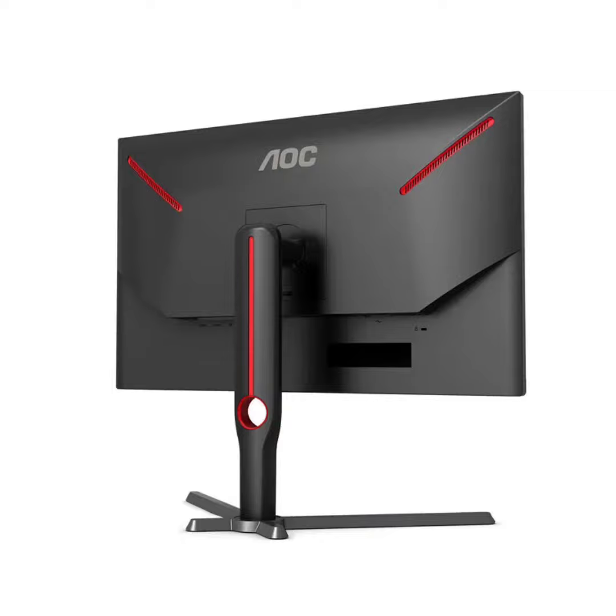The monitor boasts a 178-degree viewing angle, ensuring consistent image quality from different perspectives. It also supports adaptive sync technology, which reduces frame drops and screen tearing for smoother gameplay.